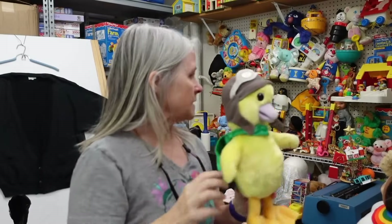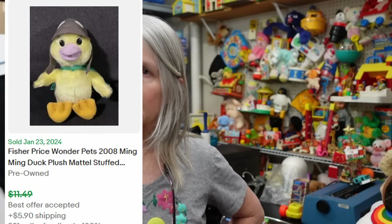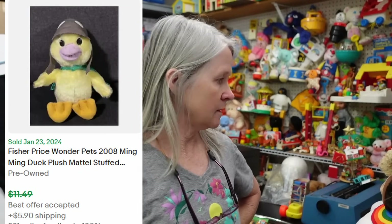This was one of the toys I picked up at an estate sale for a reseller. The prices were a little up there on a lot of things, but the plush not so much — I think I paid two dollars for this. I always pick up most things Wonder Pets, especially when it's the Fisher Price ones.